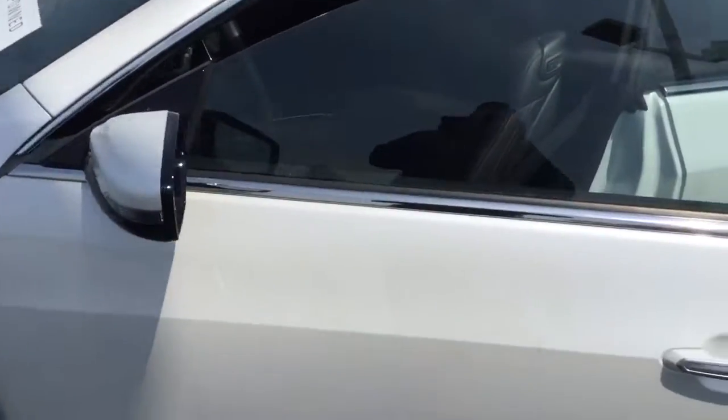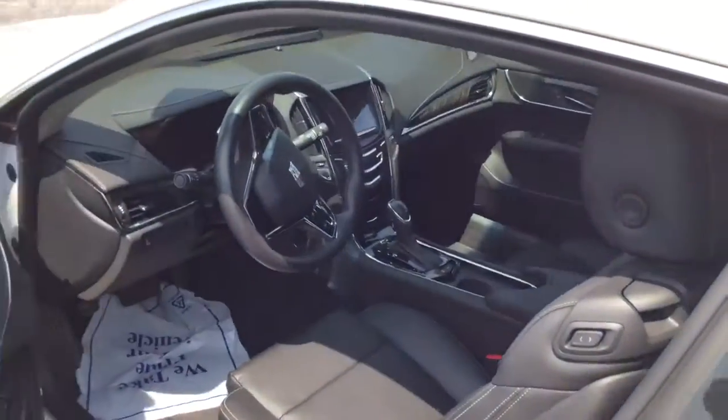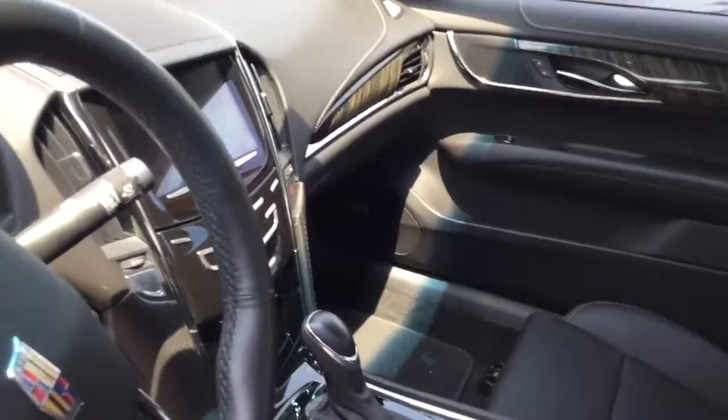It is certified so it's going to come with some remaining manufacturers warranty left on it that I can explain when you come in for a test drive. Super, super clean with the jet black interior here. Plenty of different options. It will come with a Carfax as well.